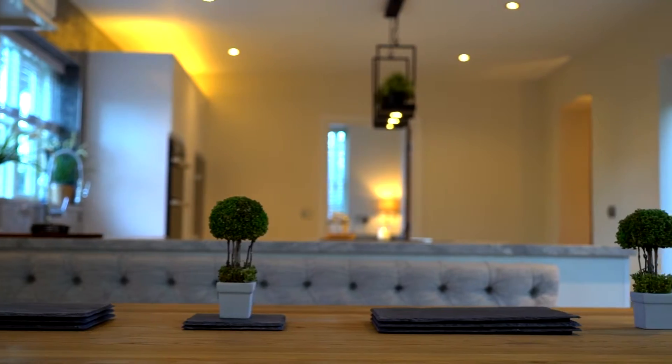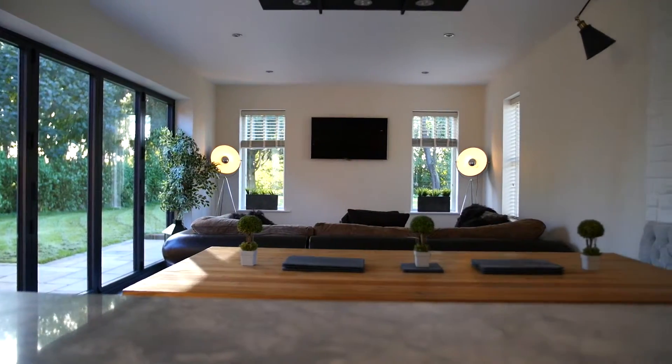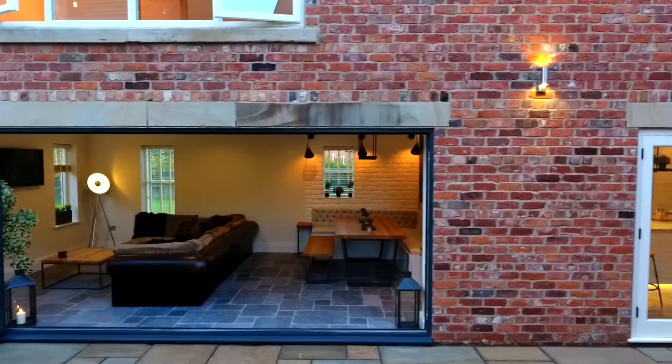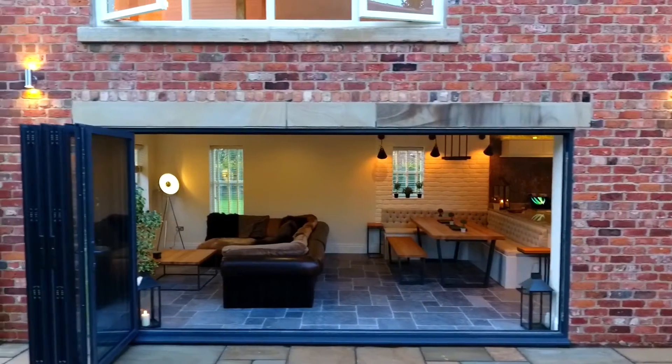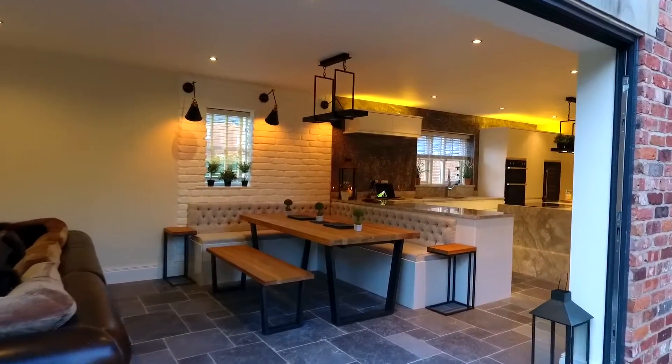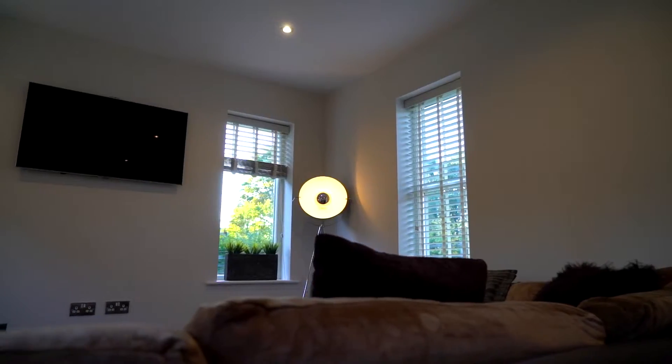An essential part of this space, keeping a social feel between all the areas. Top-of-the-range aluminium bi-fold doors separate the outside from the inside, and once fully open you get a real sense of the exterior space while being in the comfort of your home.